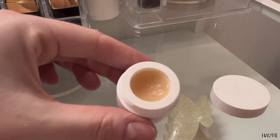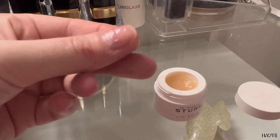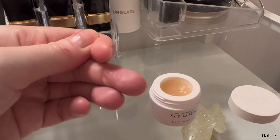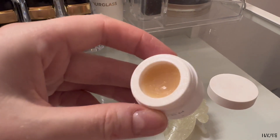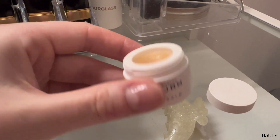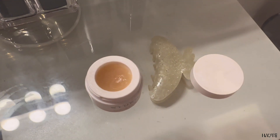I use this lip balm to prep my lips, keep them super moisturized and let my lipstick stay on longer. The texture is very creamy and it has a little bit of shine to it. The silky formula gives you a little bit of a soft glow and in my experience it keeps my lips soft and doesn't let my lipstick dry out too fast.